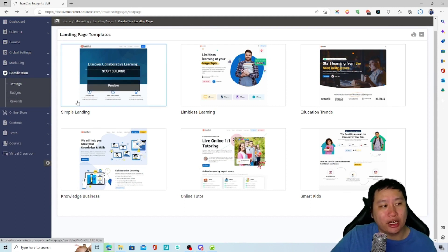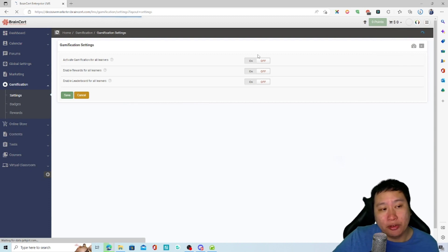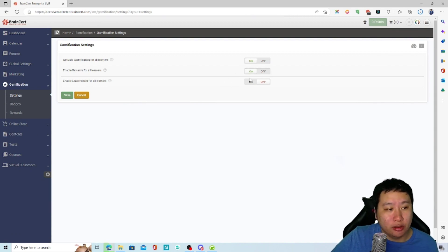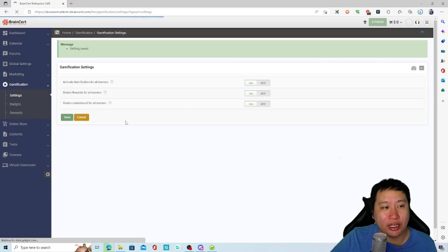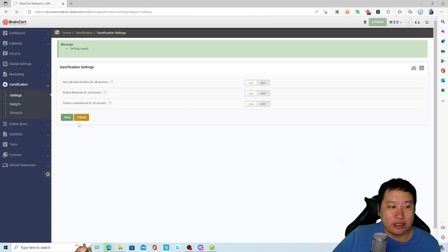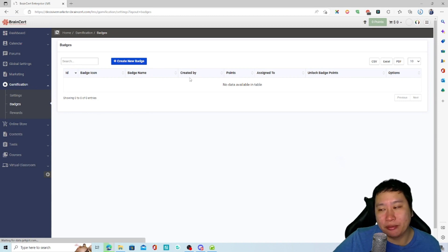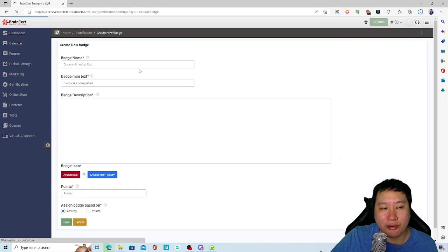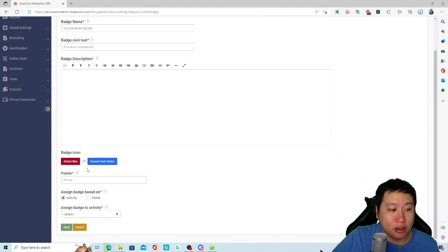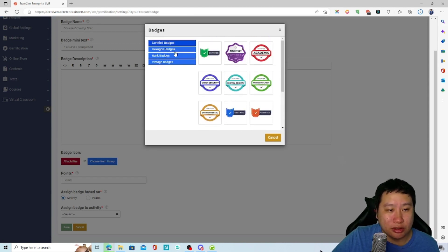Next is gamification — you can set that up as well. You can turn it on and enable rewards, such as winning a coupon to offset the cost of other courses. You can also design badges and rewards right here. There are some nice templates already built in to help save you time setting things up.